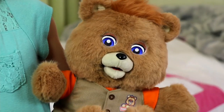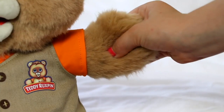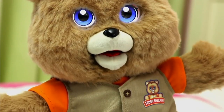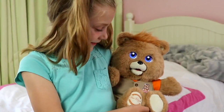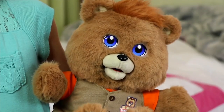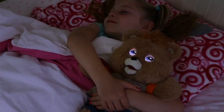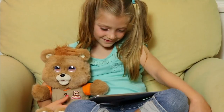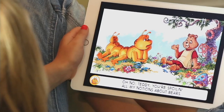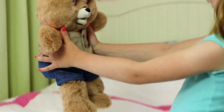In case you missed it, the Teddy Ruxpin paid us a visit — the animated storytelling bear. He's not the bear of old, he's the bear of new. He comes with three books and three original stories, but seven more original stories you can download from the app, which you don't need Wi-Fi for — it's Bluetooth enabled. You can go to QVC.com or call customer service at 1-800-575-90 and they can tell you about that.